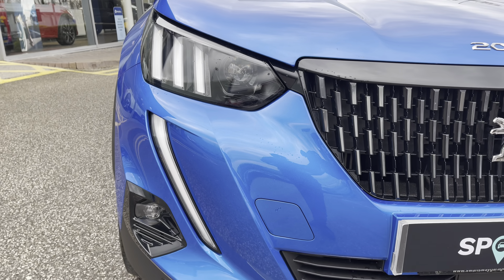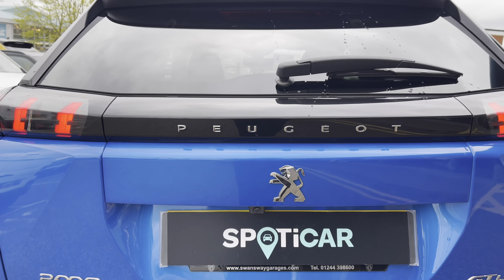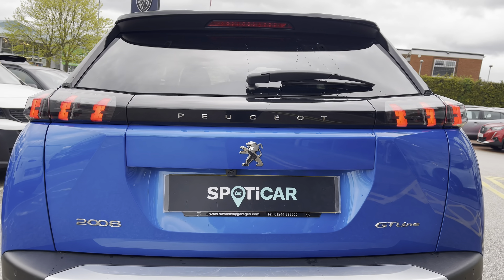Some of the standout features surrounding this vehicle include the 18-inch Storm diamond-cut two-tone alloy wheels, as well as the LED daytime running lights in the distinctive two-tone design. You also have the Peugeot LED 3D signature claw effect brake lights, which really complete the overall aesthetic look of this vehicle.